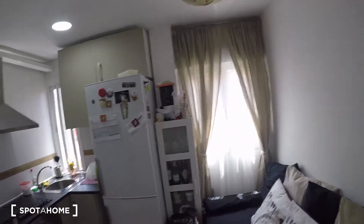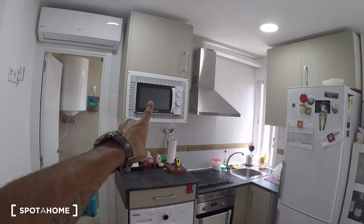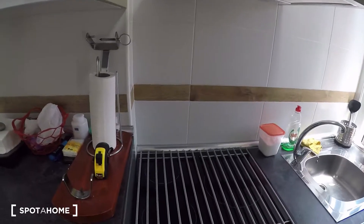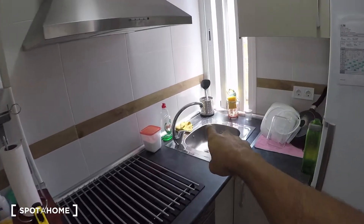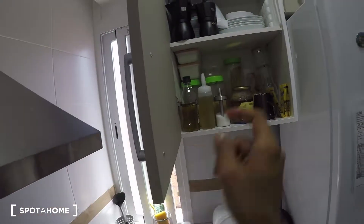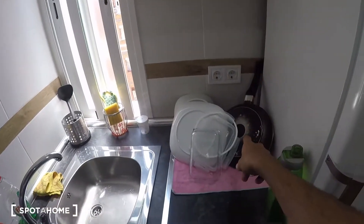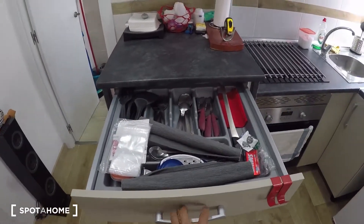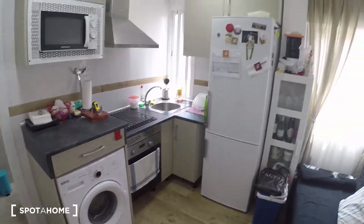The kitchen is fully equipped — it has a washing machine, microwave, oven, induction stove, extractor, fridge, and sink, with a little window that goes to the street. It also includes plates, coffee makers, glasses, pots and pans, and wooden kitchen utensils, so it's fully equipped.